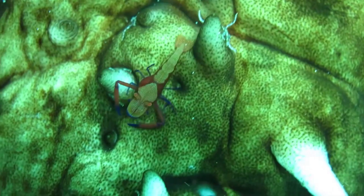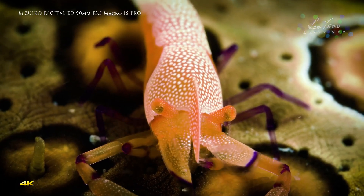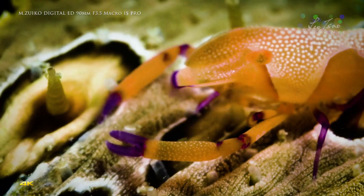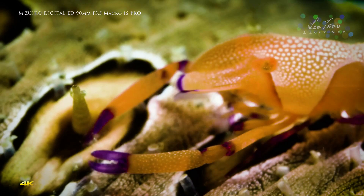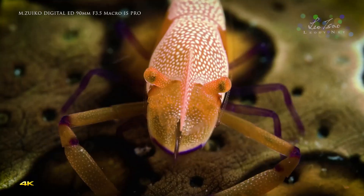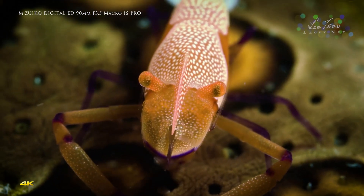The shrimp feed on detritus and mucus from their host, as well as microscopic organisms stirred up from the sand as the host moves. There is also some evidence to suggest the shrimp may eat parasites from their host, making their relationship mutual.